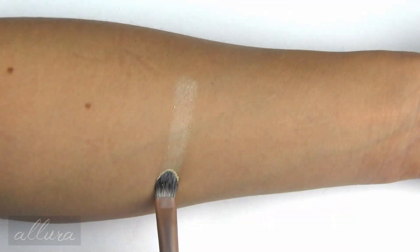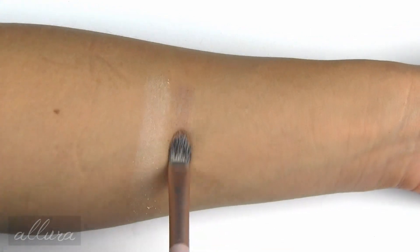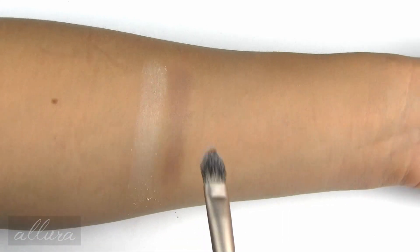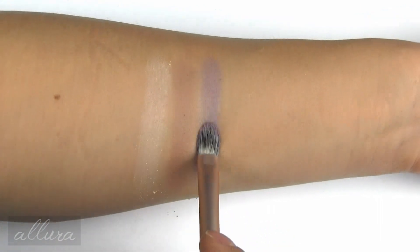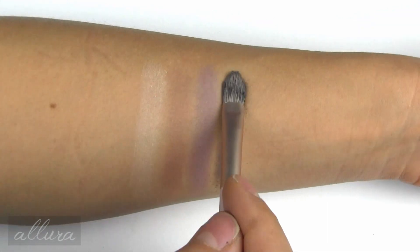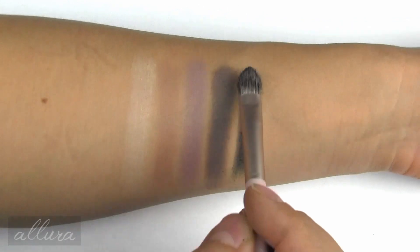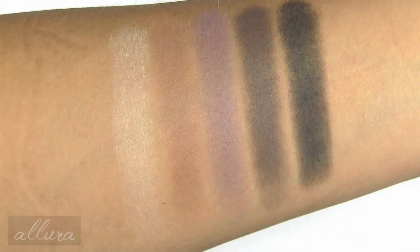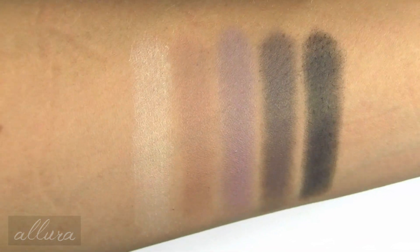These eyeshadows also have names on the back. In the Cool palette: 'Dreamer Cool' is a matte cream; 'Louis Cool' is a matte or satin-finish light tan; 'Bond Saint Cool' is a satin-finished grayish lavender; 'Nolita Cool' is a smoky silvered gray; and 'Bowery Cool' is a matte black. There you have the shades swatched with the eyeshadow brush from the collection.